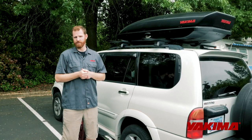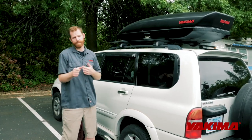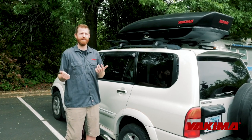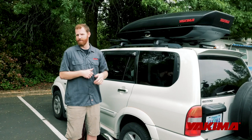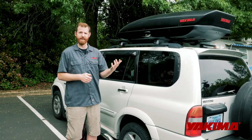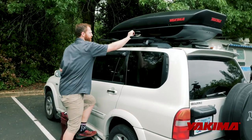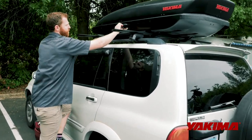If you decide to expand your cargo space with a box or a basket, a lot of people want to know what to put up there. If you have a basket, that's for big bulky items — coolers, firewood, things you can get wet. But a box really opens up some possibilities, so I'm going to climb up here and open it up and we'll take a look at what works well.